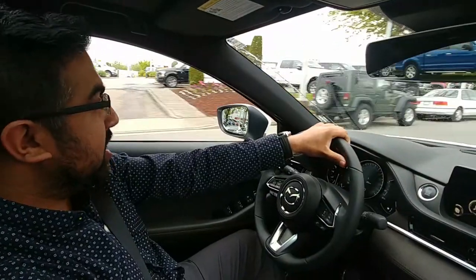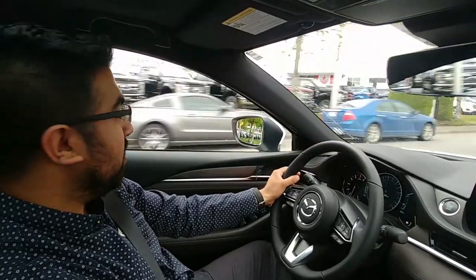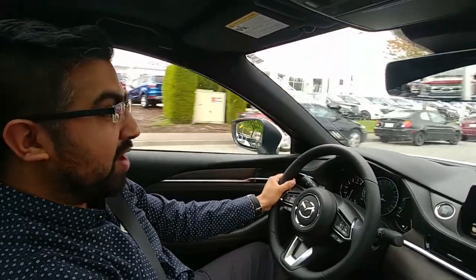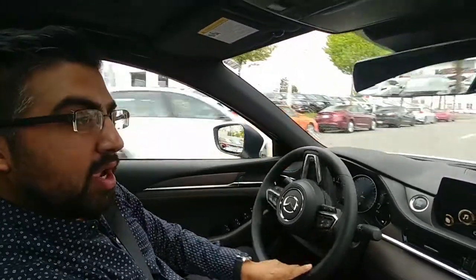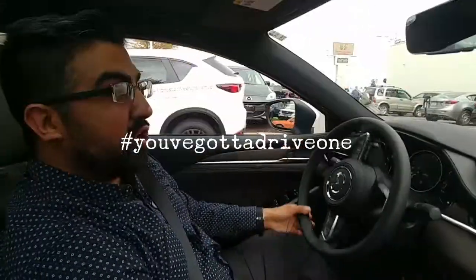Come on in and test drive the 2018 Mazda 6 — it's definitely very fun to drive. You have to drive one to get the full experience. Again, my name is Ankush, I work at VIP Mazda as a sales and lease consultant. You gotta drive one!